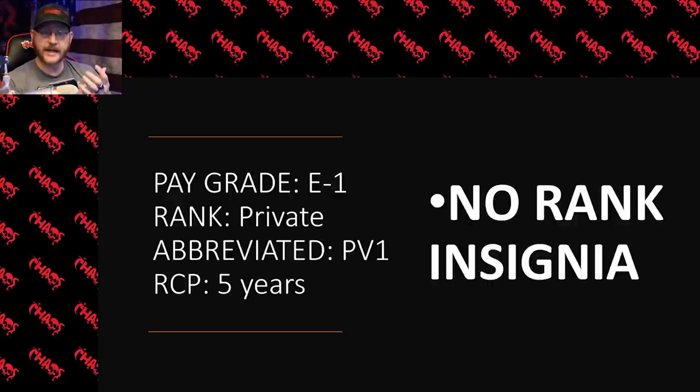So let's move into that first rank — the pay grade of E1, which is a private. You may see the abbreviation PV1 because it's the first private, since there is another private rank we'll talk about. This one does not have an insignia, so if you see a soldier with no rank on their chest or sleeve, it's probably because they're a private — a brand new soldier who came fresh into the army with no college experience, starting from the very lowest possible enlisted rank. The RCP for this rank is five years.